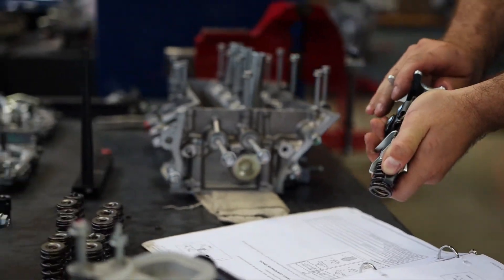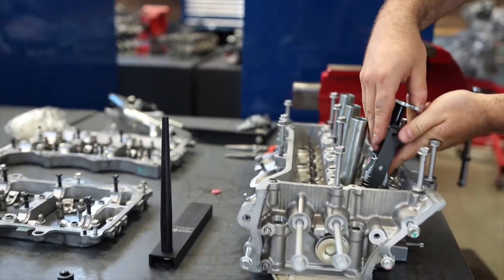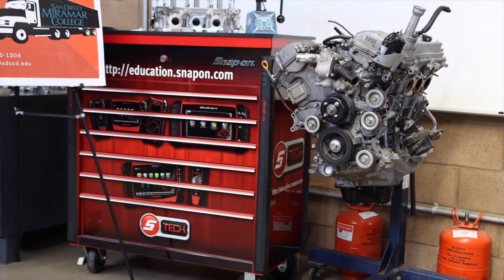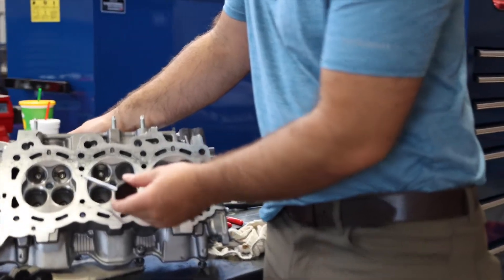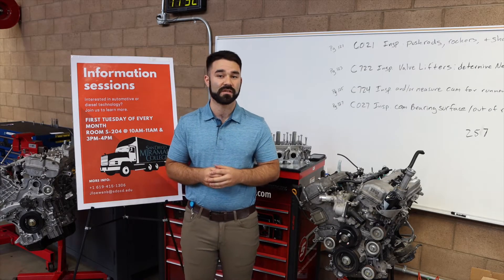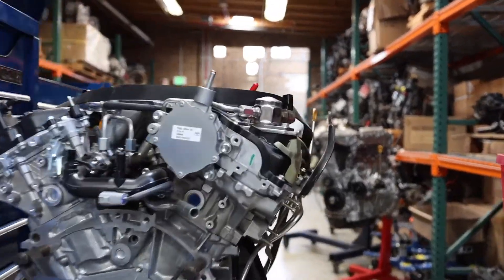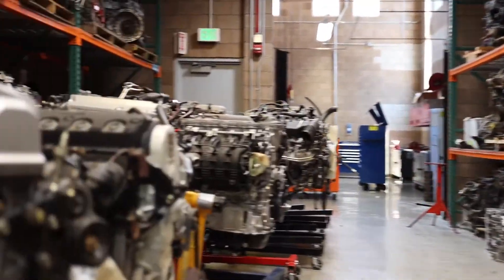Our programs are 80% hands-on. When you come in here, we expect you to be working on engines. For example, the engine and cylinder head behind me — students will completely disassemble an engine, measure the internals, learn all about how it works, and then reassemble it to manufacturer specifications. This is one of the Toyota V6 engines that we disassemble. We also have engines for Hondas and Mopars. Depending on what manufacturer you pick, that is the type of engine or vehicle you'd be working on.